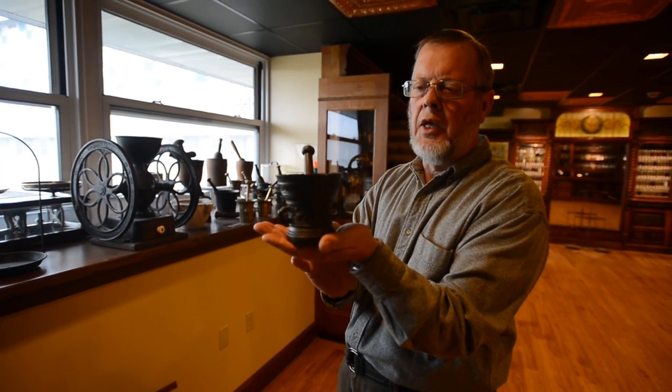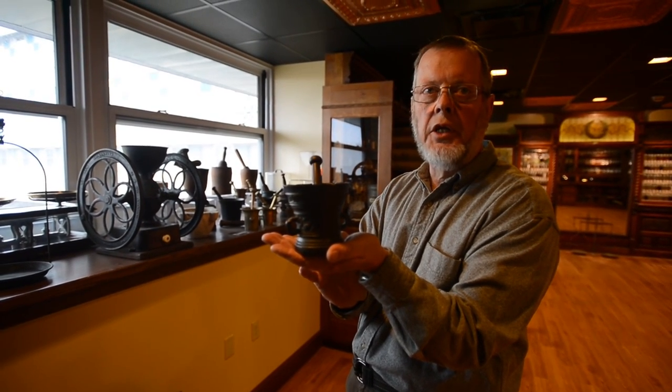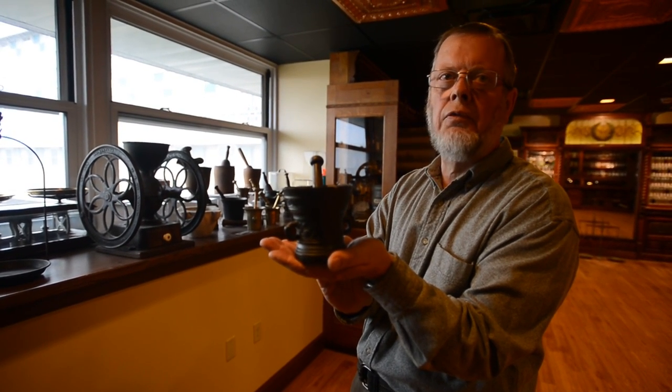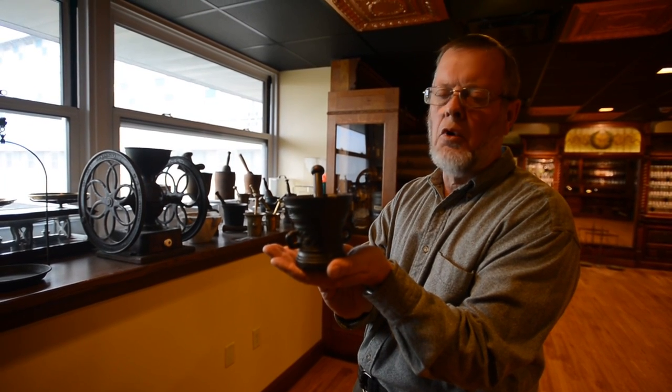The oldest piece that we have in the museum is this bell mortar and pestle. It dates from 1648 from the Netherlands, and this device would have been used to reduce a crude drug from its bulk root, nut, or leaf form into a powder.